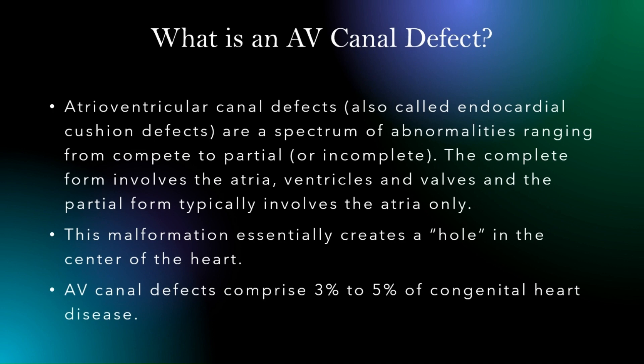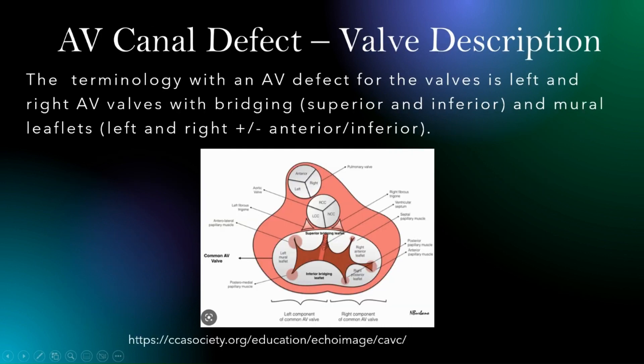The AV canal is normally about 3-5% of congenital heart disease. When we actually talk about valves in relation to AV canal defects, particularly if it's a single valve, the leaflets are actually termed bridging leaflets, and you have neutral leaflets rather than actually being a mitral and a tricuspid in classic terms.